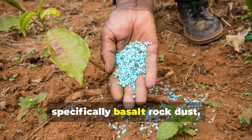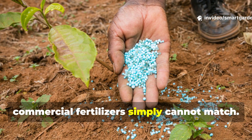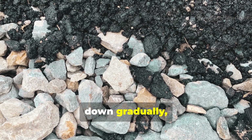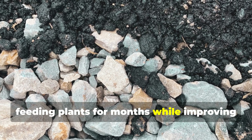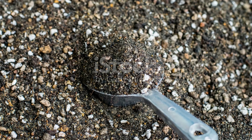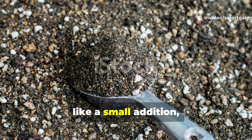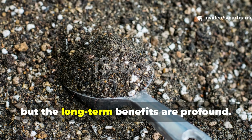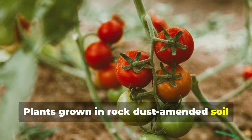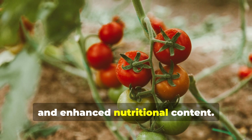Rock dust — specifically basalt rock dust — provides the slow-release minerals that commercial fertilizers simply cannot match. This ancient volcanic material breaks down gradually, feeding plants for months while improving soil structure and water retention. 2 tablespoons per gallon might seem like a small addition, but the long-term benefits are profound. Plants grown in rock dust-amended soil show improved flavor, better storage quality, and enhanced nutritional content.